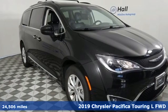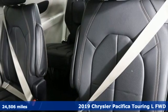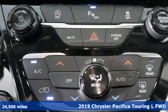Here's a 2019 Chrysler Pacifica. Versatility, safety, connectivity, beauty. To a T, this is the Pacifica.